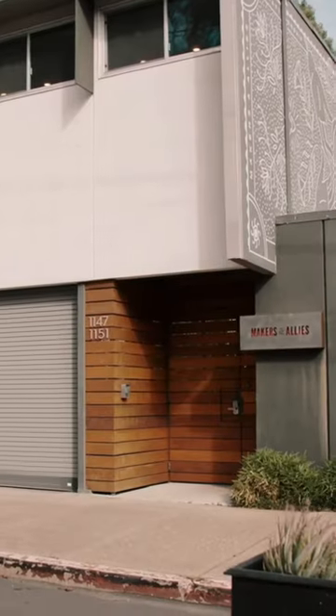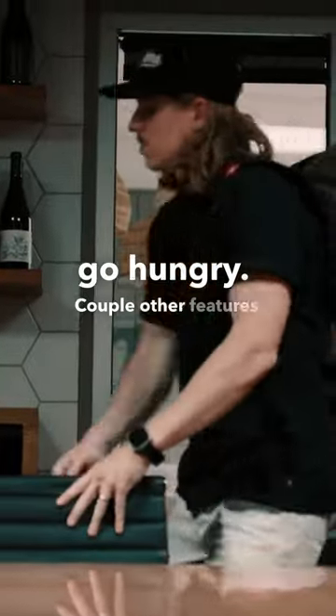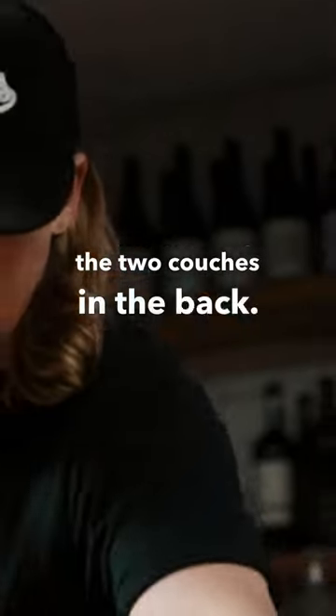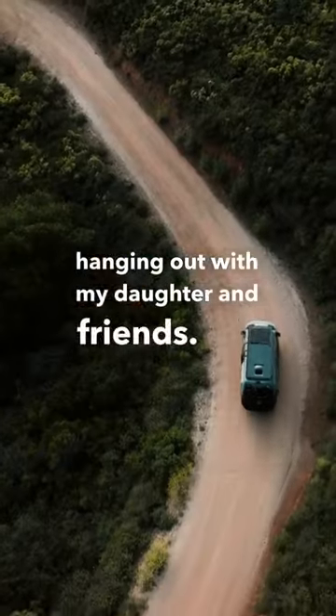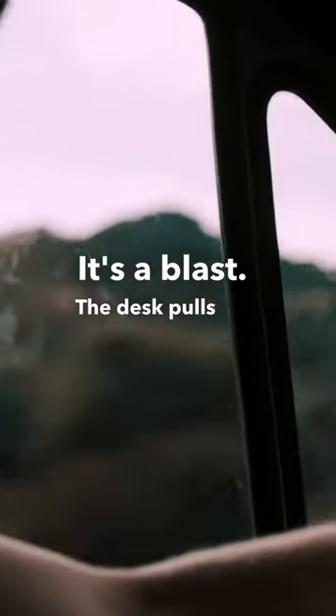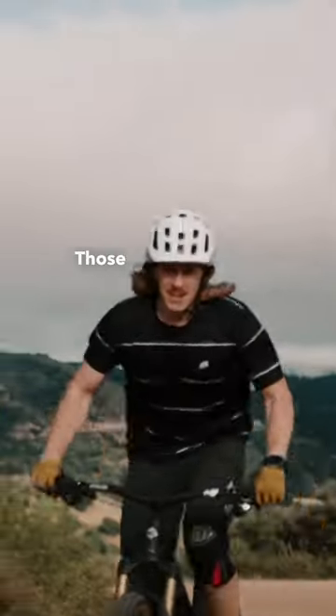Got the refrigerator and stovetop inside, so no one's going to go hungry. A couple other features that I love are the two couches in the back. Spent many nights in there playing cards, camping out, hanging out with my daughter and friends. It's a blast. The desk pulls out, can get some work done, make some coffee, cook up some food. Those are all options.